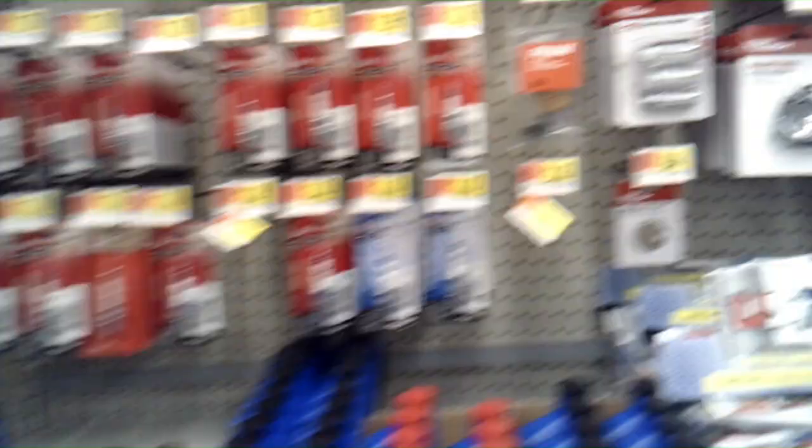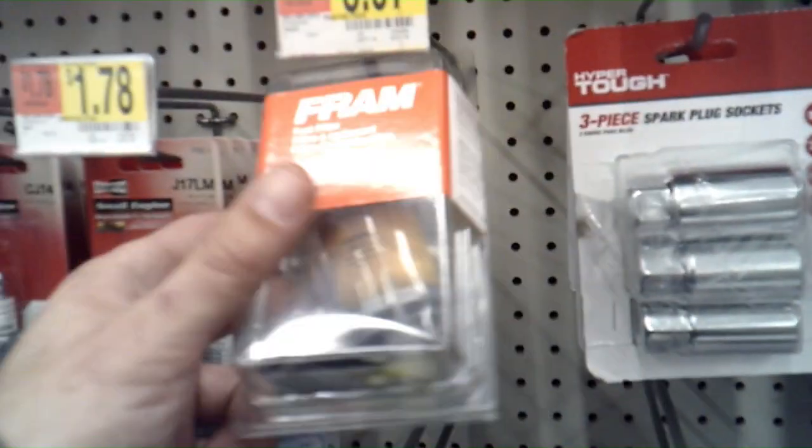Let's see — here's spark plugs and stuff over here. Two-cycle oil, so I'm definitely in the right area. Let's see — this says fuel filter but...